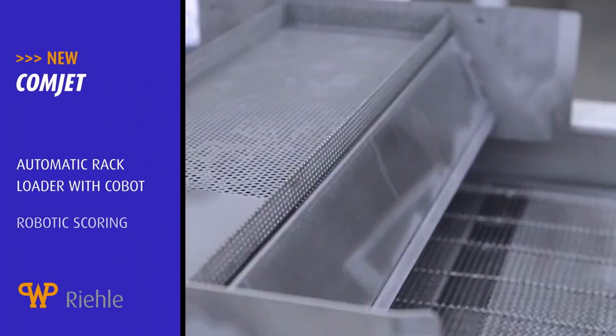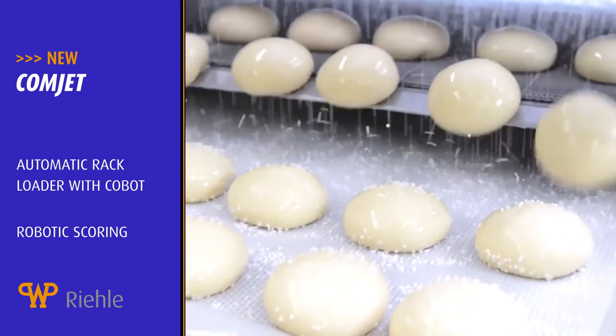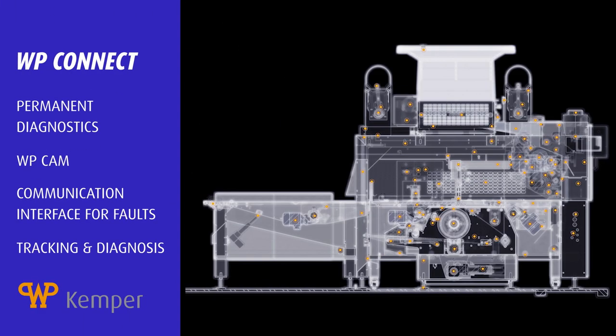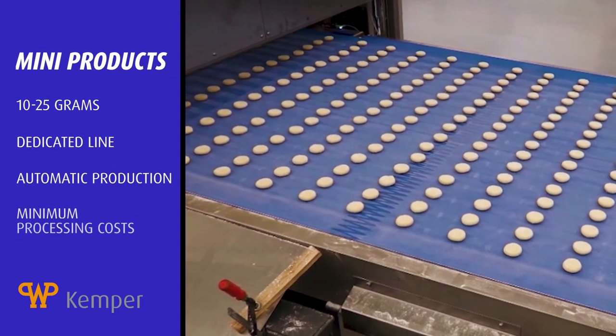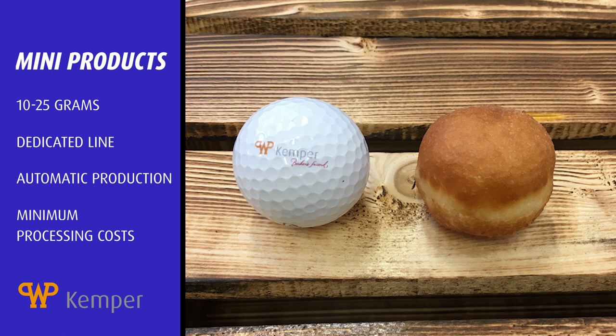At WP Rila, we have new developments in industrial lye applications. WP Kemper has created WP Connect, which provides an IT base that is a more client-focused strategy, and has also launched mini products for ring donuts, shell donuts, brioche buns, and little pizza balls.